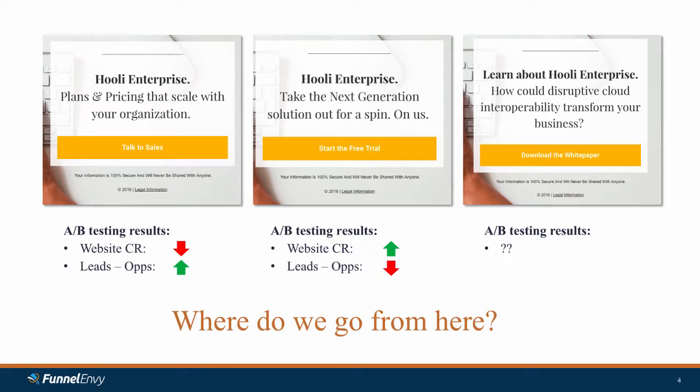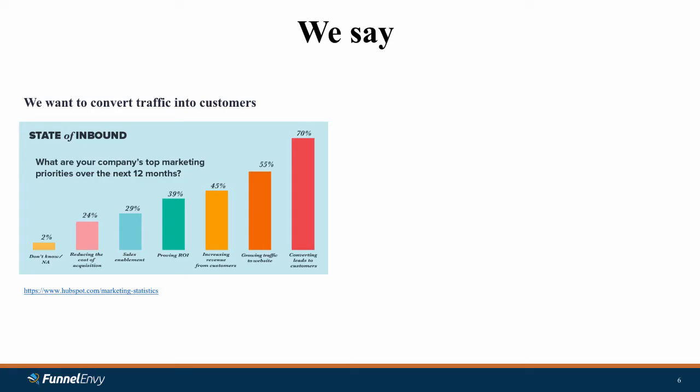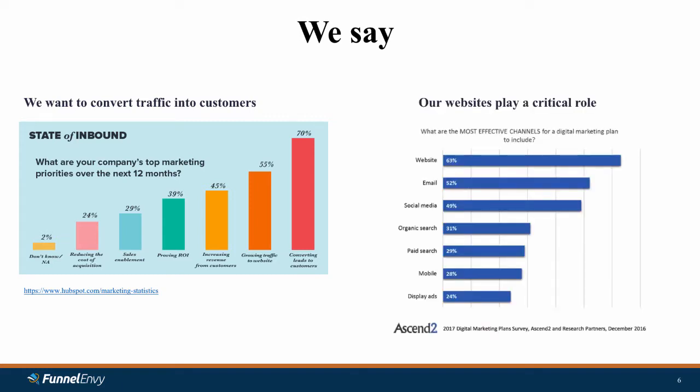We're going to take a step back and first acknowledge that as B2B marketers, we have a problem. We say in survey after survey that our top priorities are around growing traffic to our website and converting that traffic into leads and customers. Looking at channels and which ones are most important to us as marketers, our website in survey after survey is either number one or number two in terms of the role that it plays. All roads lead to the website.